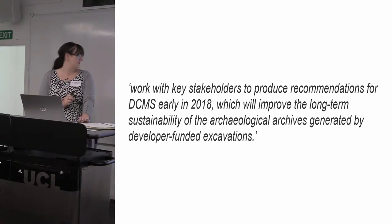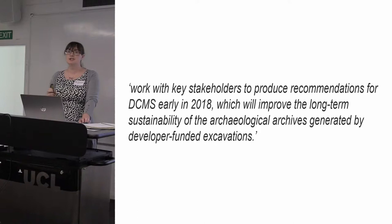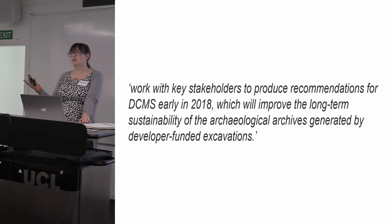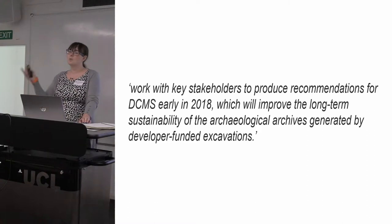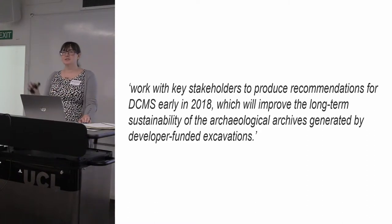These recommendations will improve the long-term sustainability of archaeological archives generated by developer-funded excavations. One stumbling block that these other projects have all run into is that when you are trying to compare options for archaeological storage that aren't traditionally within your museum stores, one of the things you want to look at is how much money is available and how much money people are getting in from using their archives.